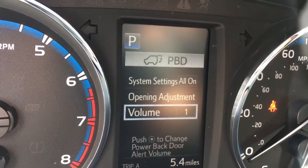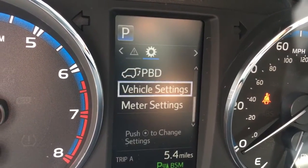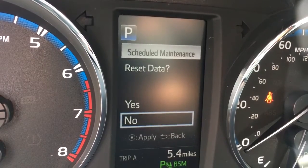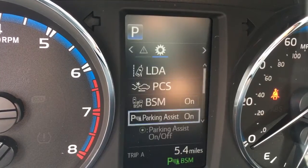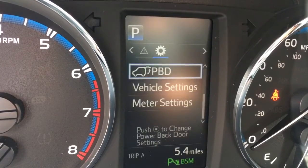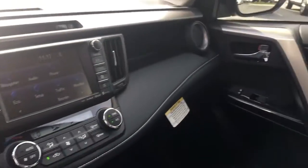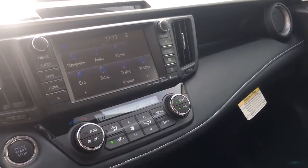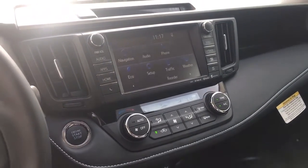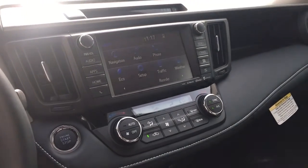Vehicle settings, scheduled maintenance — all that stuff can be taken care of here. Obviously this car is new, but it's really nice how they put these displays on these vehicles. There are tons of photos of this specific car online. Take a look, let us know what you think. Visit Mike Johnson's Hickory Toyota, give us a call at 1-800-NEW-TOYOTA, or visit us online at hickorytoyota.com. You can also ask for Ray, as he helped me with this video. Thanks for your time.